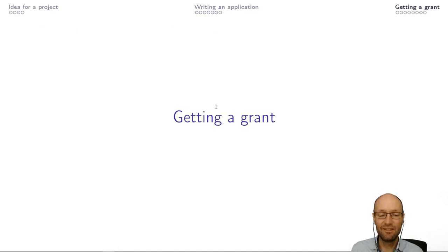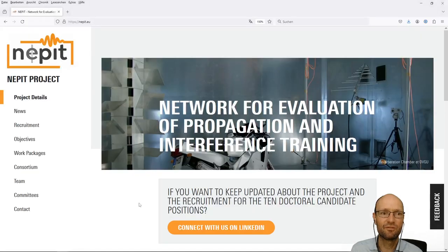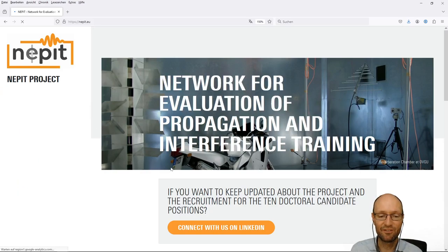So this was the real start of our project. Once you have the grant, the first step is of course to set up a website. You can find our website — I've prepared the browser in advance so I can show you. You can find all the project details there if you are interested in the technical details.